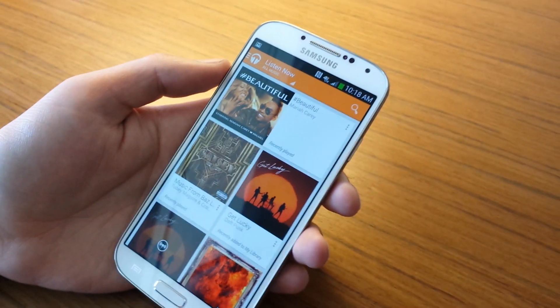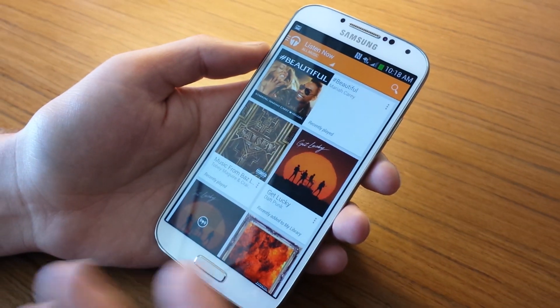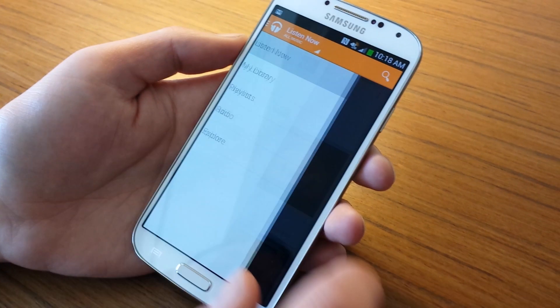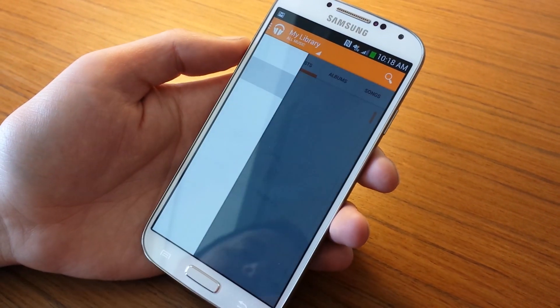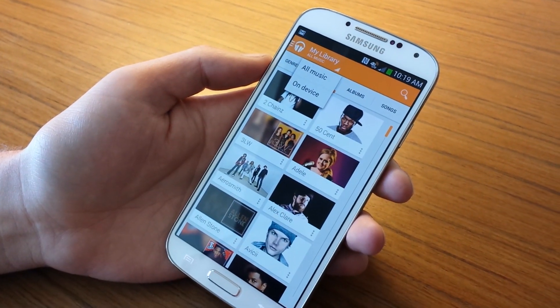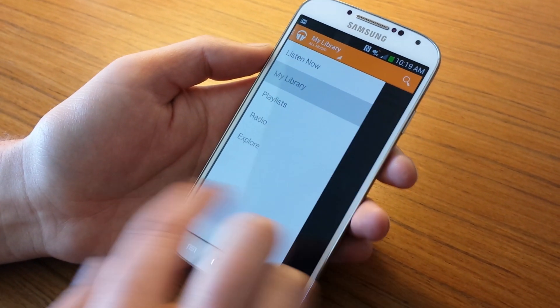When you first pull it up, you get this Listen Now section, which shows recently played stuff or recently added music to your library — essentially all the music you probably want to listen to right now. You can swipe over to the slide-out navigation, and this is where you can get into My Library, which shows all of your cloud music along with your on-device music. You can swipe between here to get to albums, songs, and all that stuff.